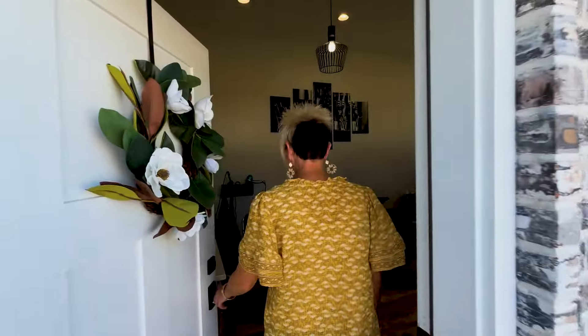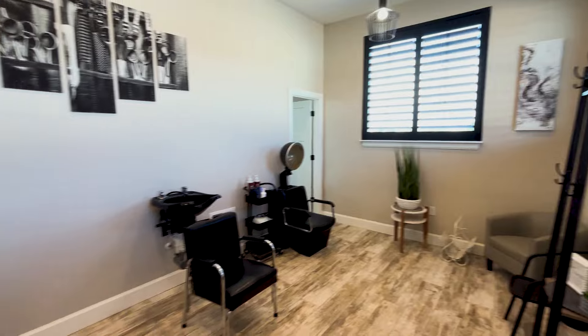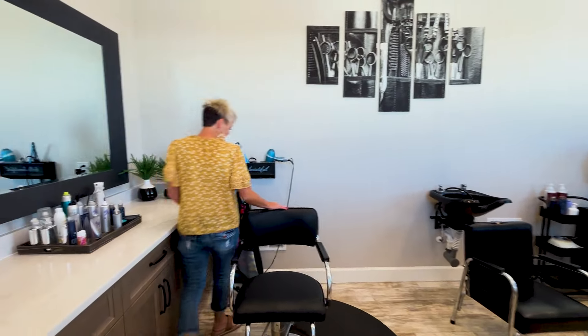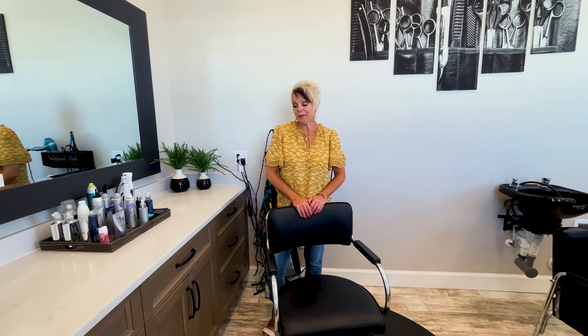Hi friends, welcome to my salon. Come on in. I just wanted to do a little short tour of my salon and share where I spend a lot of my time that makes me super happy. This is it.